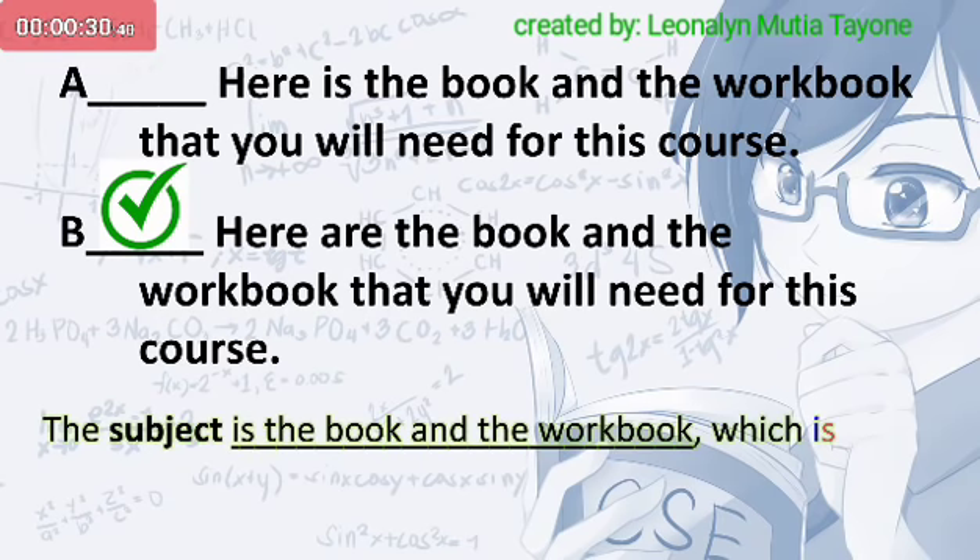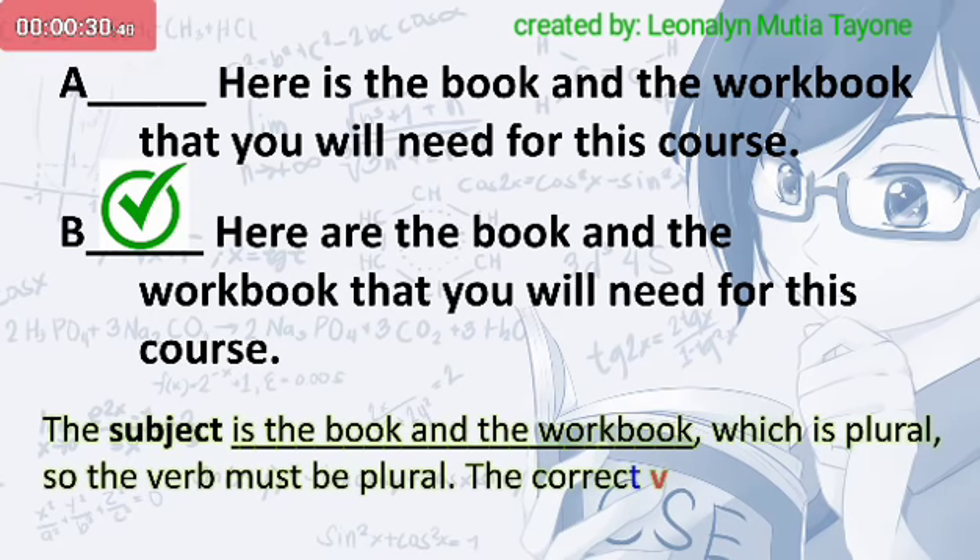The subject is the book and the workbook, which is plural, so the verb must be plural. The correct verb is are.